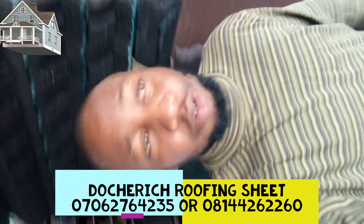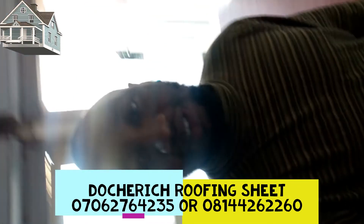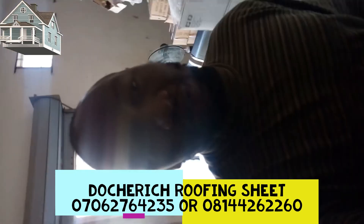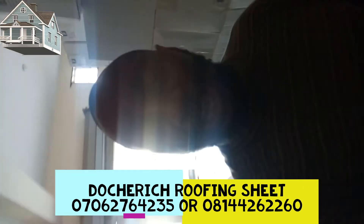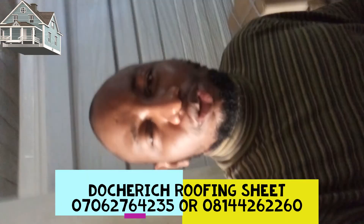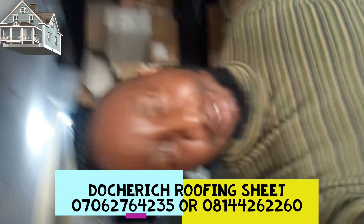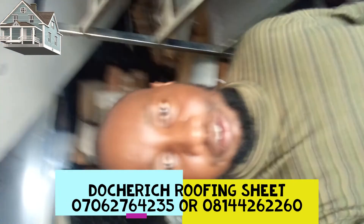The phone number is 07062764235. The WhatsApp is 07062764235. My number is available 24/7 — you call me, you're gonna get me. It's all about good quality stone coated roofing sheets. When you roof your house, you can just go and sleep knowing that what you bought from us is the best and nothing but the best. Thank you for watching this video.